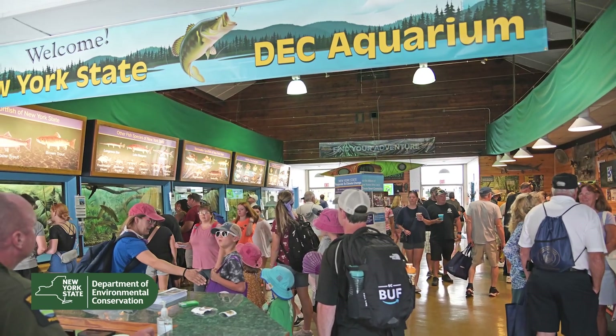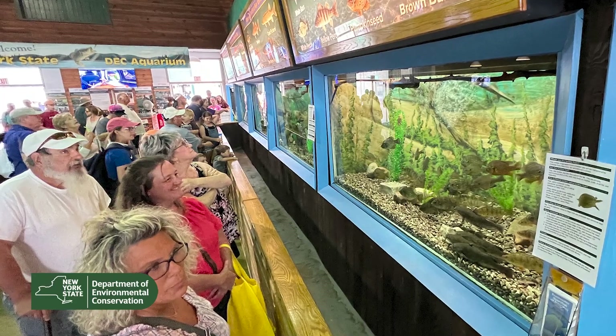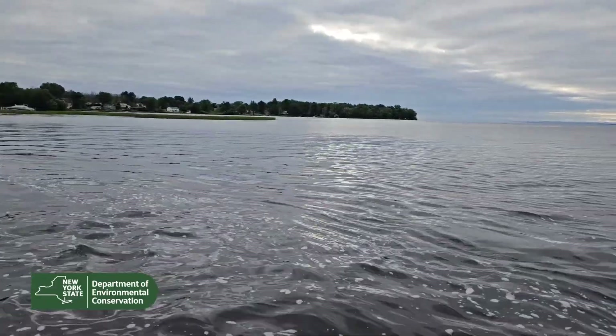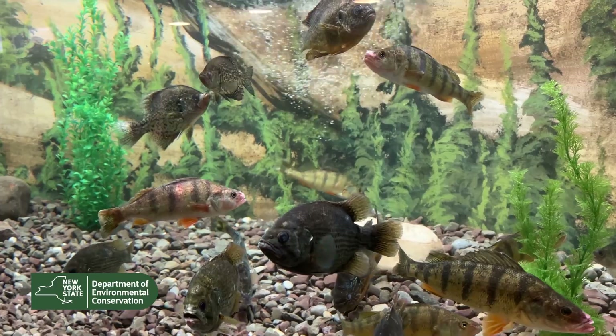We hope you come to the great New York State Fair and enjoy our aquarium. Someone asked where the fish come from. The short answer is Oneida Lake. But how they get from the lake to here, I'll let Hatchery Manager Bill Evans explain.